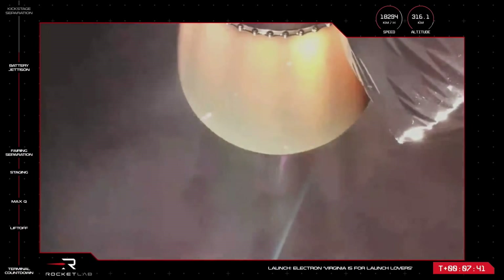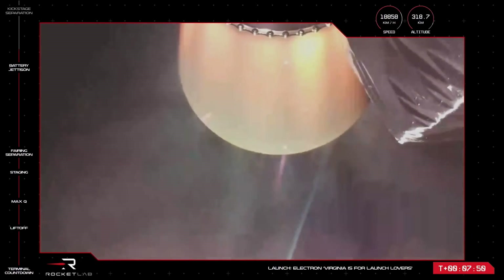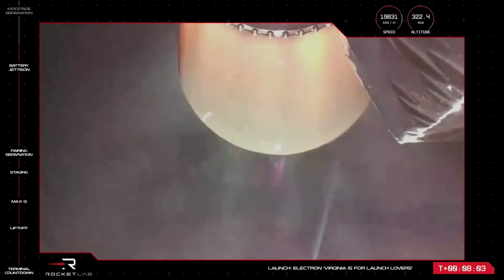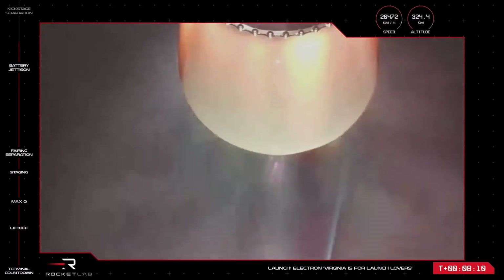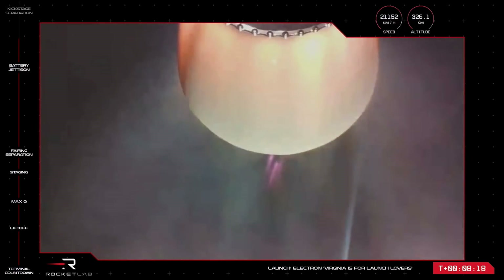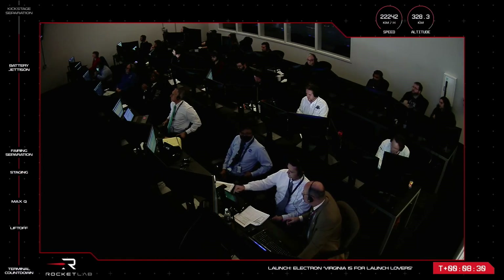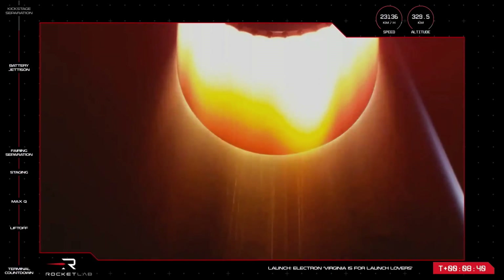Coming up is shutdown of the second stage engine, followed by separation of the kick stage carrying the payloads, so it can begin its first orbit of Earth before scheduled payload deployment expected at around 57 minutes and 18 seconds into flight. Looking back at the mission: Electron lifted off at 2300 UTC, performed a smooth first stage burn, and effortless stage separation events. The second stage is now moving the mission along at speeds of more than 21,000 kilometres per hour. Hawkeye's payloads will be deployed to a 550 kilometre orbit — with Electron now past 328 kilometres altitude, about 200 more kilometres to go.